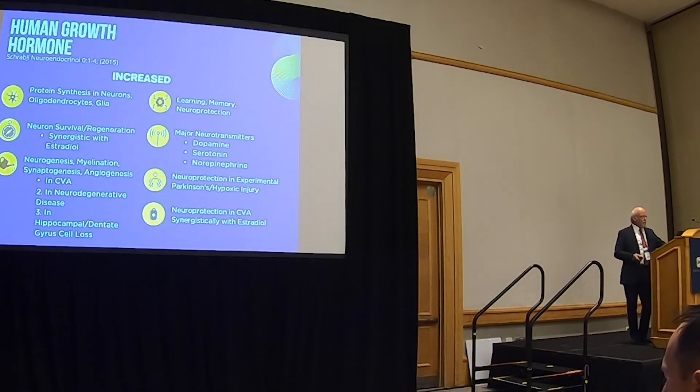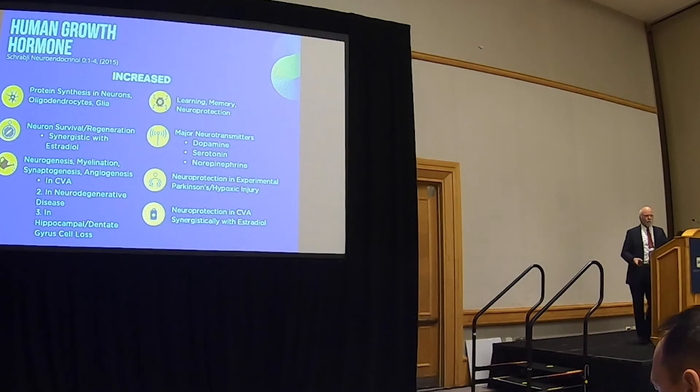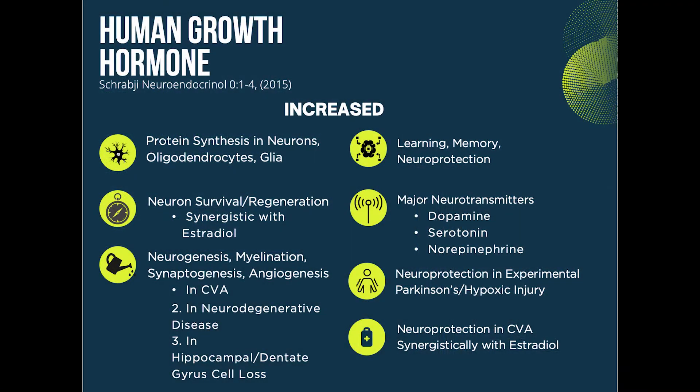The next step is you're going to have to document with levels. Here's the neurologic stuff that is probably more salient to this discussion — look at what growth hormone does. It increases protein synthesis in the neurons and the oligodendrocytes. It promotes neuronal survival. Neurogenesis — that's the making of neuronal myelin, which is what the oligodendrocyte does. And synaptogenesis, angiogenesis — so it's growing new cells, new vessels into the parenchyma of the brain, which after an ischemic stroke is incredibly important.